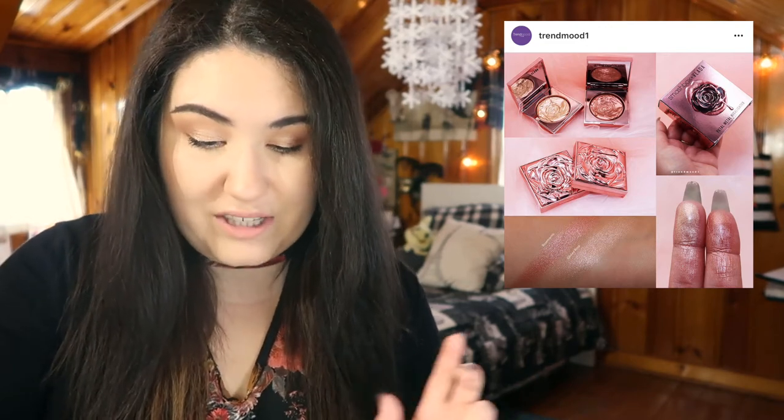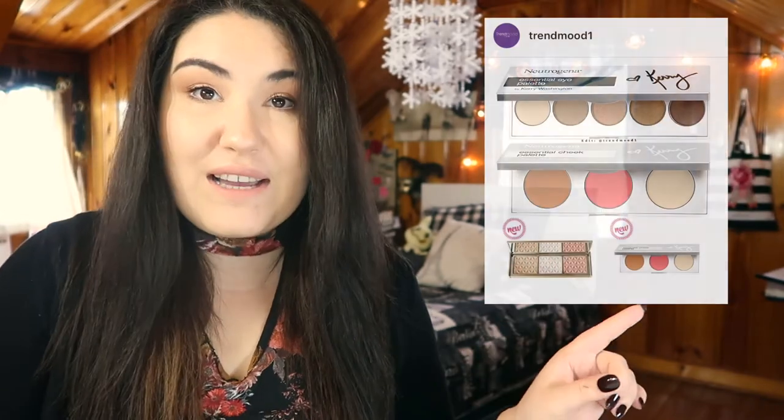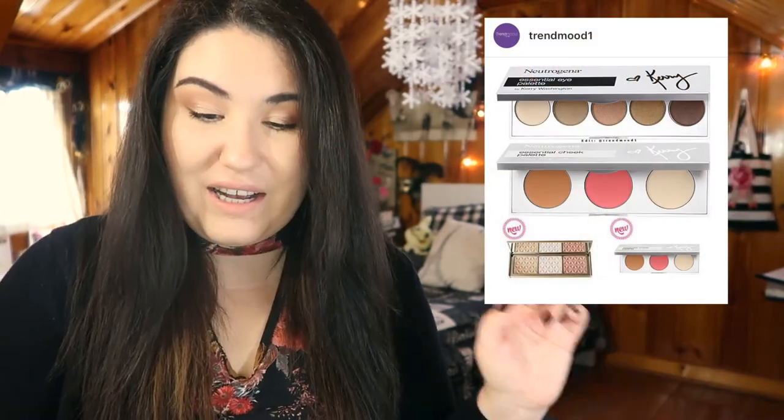Smashbox is coming out with a new collaboration with Vlada MUA. There are two highlighters that look gorgeous, but I really don't think either of the tones would work well with my skin tone, and I think they're $39 each. The packaging looks stunning — even the box carton looks amazing — but I don't think either shade would look good on me, so I'm going to pass.